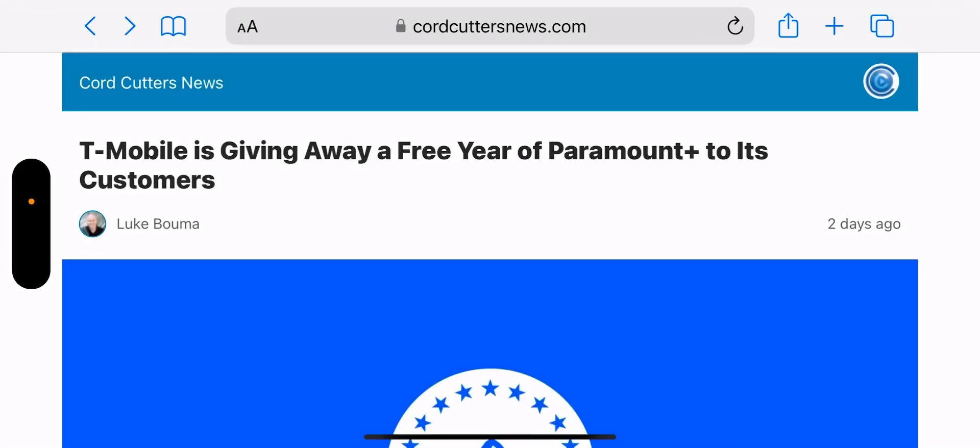Hey, what's going on everybody, this is Tyrone back with Tech Life. We have some good news for some of you that care about this, out of T-Mobile. This article is from the Cord Cutter News — I will leave it in the description so you guys can check it out. Make sure you do if you are interested in getting this, because there are steps and a certain link you'll need to follow.